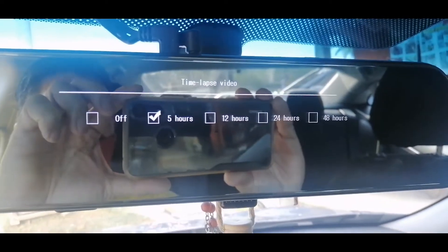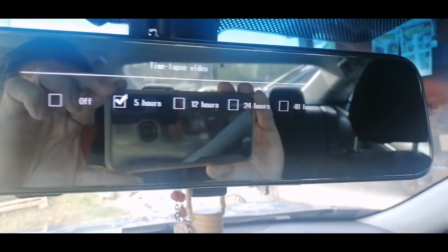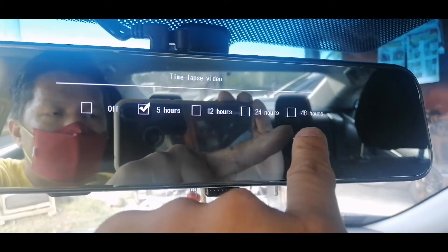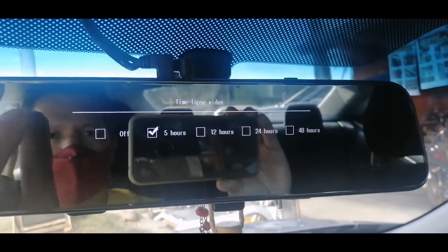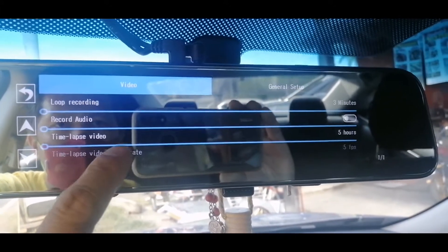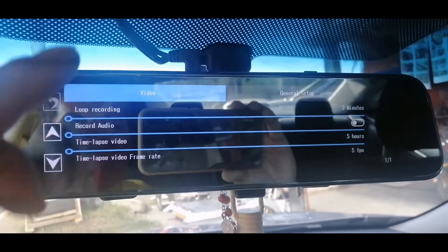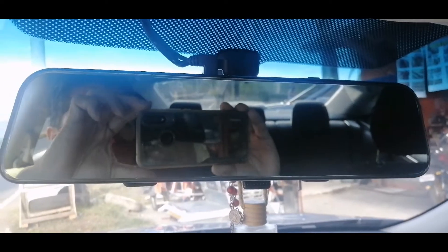Time-lapse video recording — pwede nyo naman i-off yan. Meron 5 hours, 12 hours, 1 day, and 2 days. This is the first time sa dashcam na naka-time-lapse video recording capable up to 2 days. Pwede nyo rin i-adjust ang time-lapse video frame rate nya from 1, 2, or 5 frame per second. And 100% rear view mirror siya.